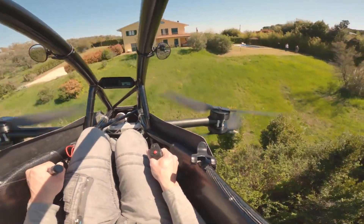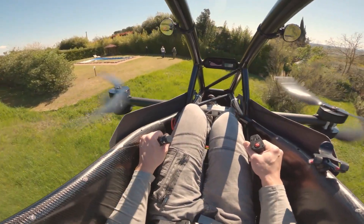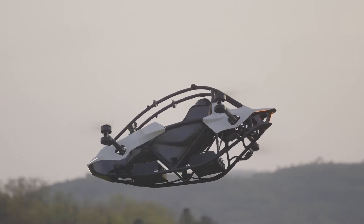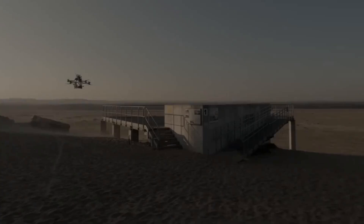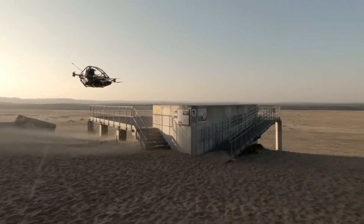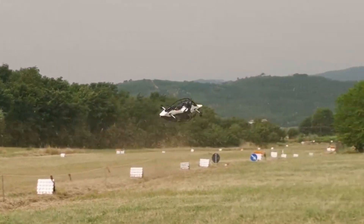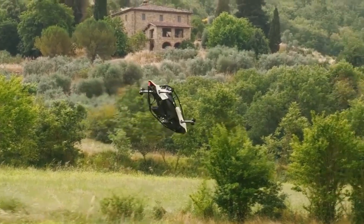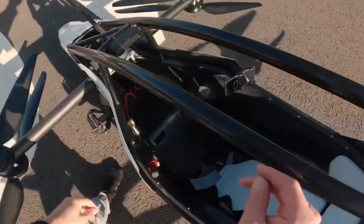The Jetson One features a lightweight design made from a combination of aluminum and carbon Kevlar composite materials, ensuring it is both strong and easy to maneuver. It is powered by eight electric motors producing a combined 102 horsepower, providing enough thrust for vertical takeoff and landing. Equipped with high-discharge lithium-ion batteries, it offers a flight time of around 20 minutes on a full charge, with charging taking about one hour using a 230-volt source.